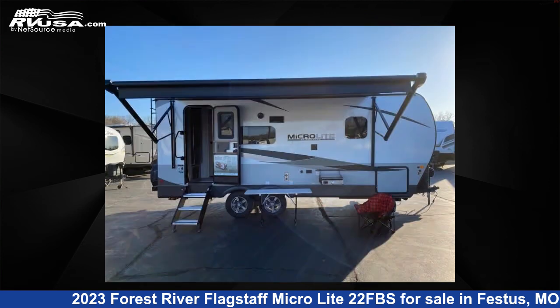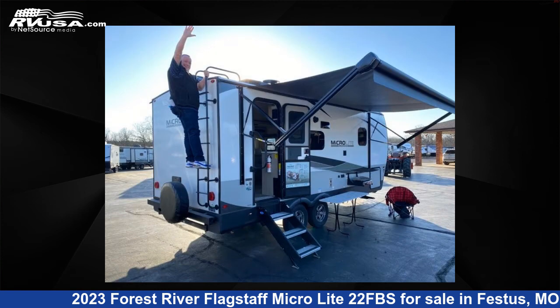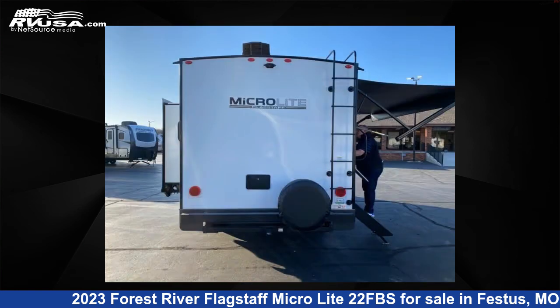This new Forest River features one slide-out, sleeps two, and 54 gallons fresh water capacity. The floor plan layout of this travel trailer features a front bedroom.